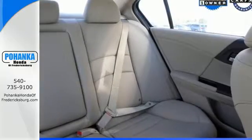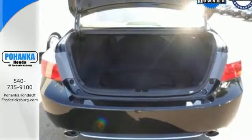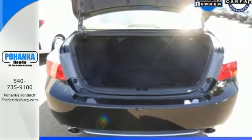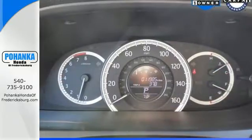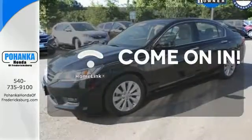Plus, it's earned every one of its 5 stars in safety with features like smart vent front to side airbags, stability and traction control, and anti-lock brakes with brake assist. Doors open and your path is well lit with Homelink.